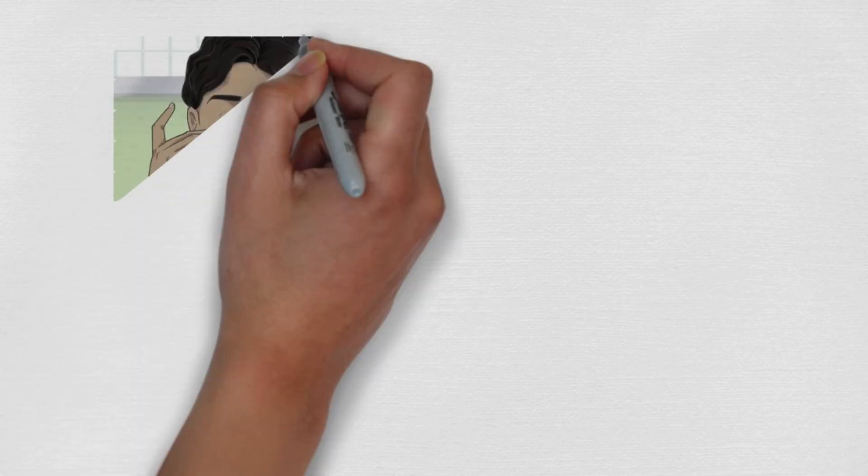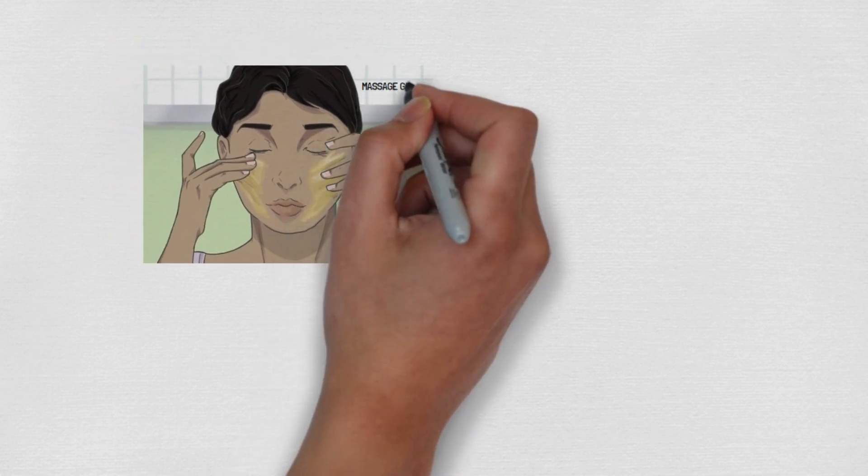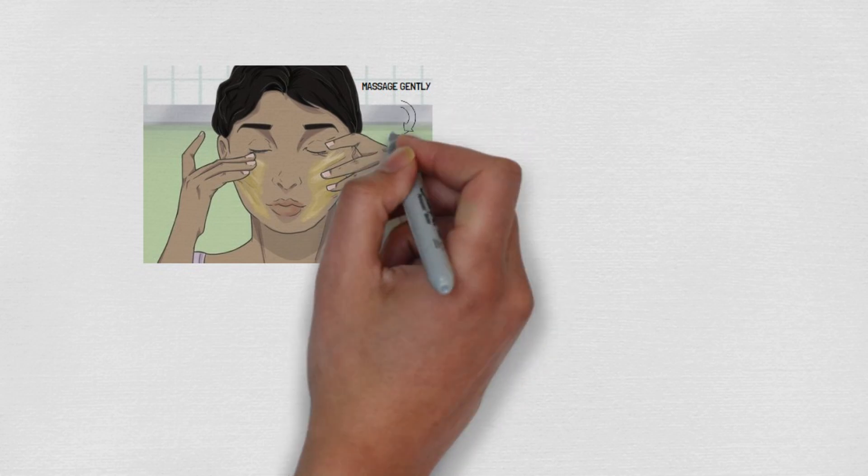Apply a small amount of the mixture to your face, massaging gently in circular motions. This method helps improve circulation and ensures even distribution.